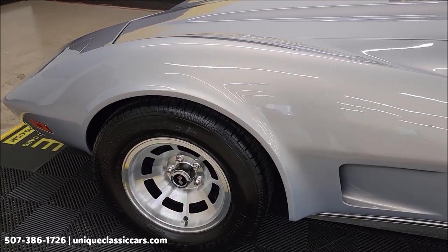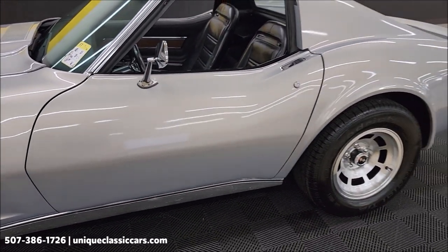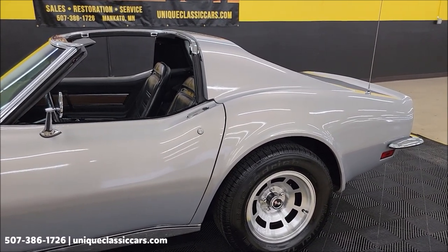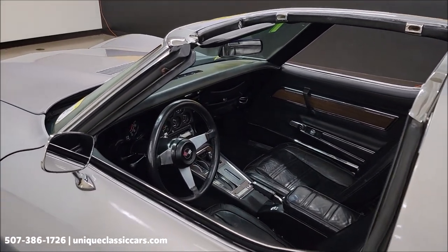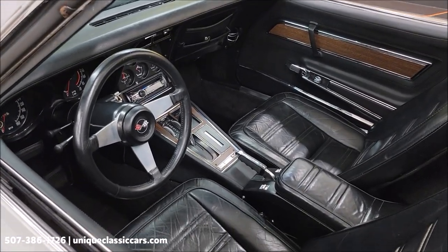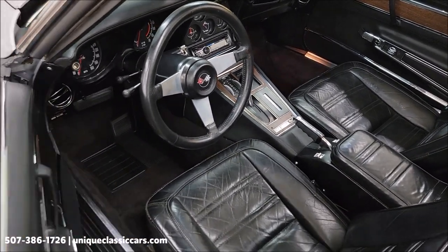You can see the writing on the polished aluminum wheels. It does have 3.55 rear gears and a posi rear end. New plugs were put in in June of 2023 — just so you know, this past summer — and a compression test was done at that time: 180 pounds on all cylinders.